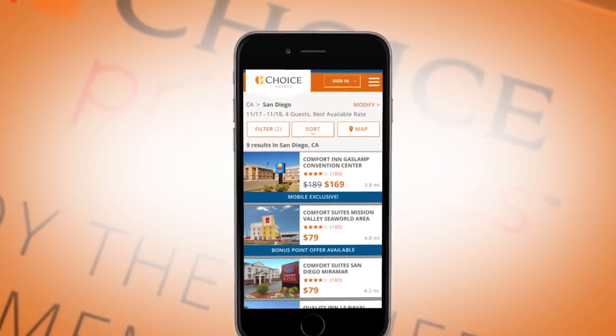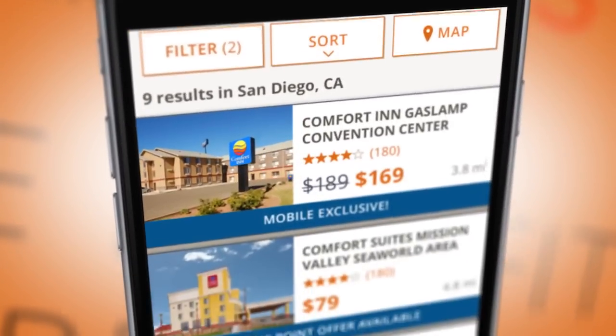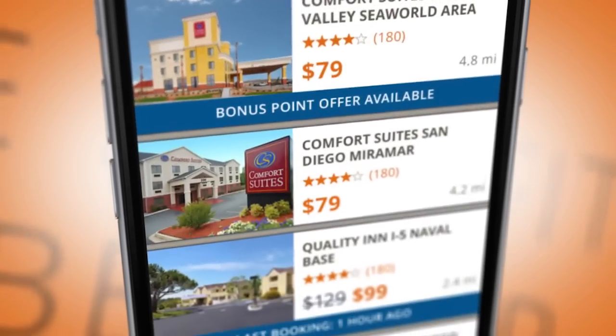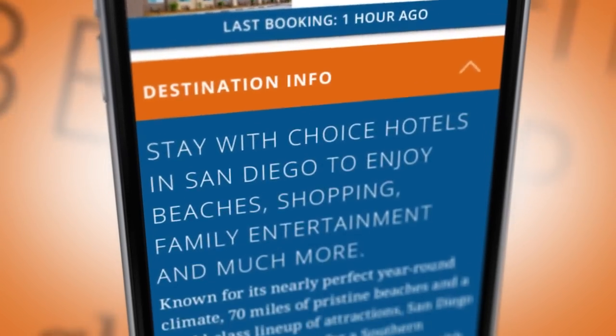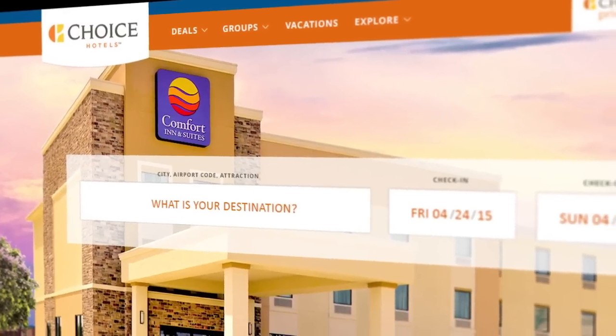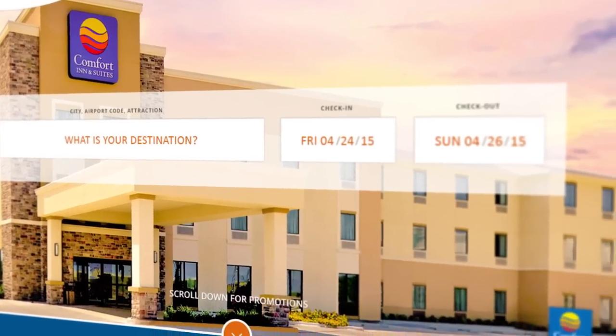If you're booking a stay on the go, you'll find the mobile version looks great on your smartphone. And it's fast. We will also continue to make improvements to make your experience on ChoiceHotels.com even better. Whether you're new to our site or have been here many times before, you'll love our fresh and modern homepage.